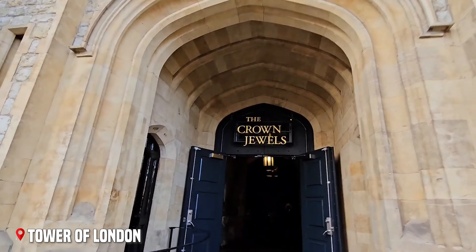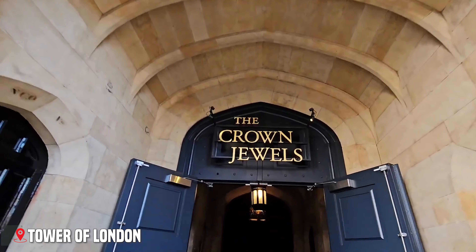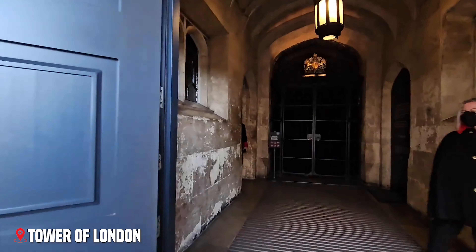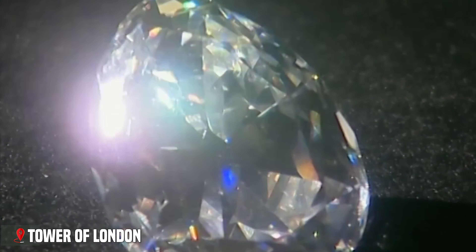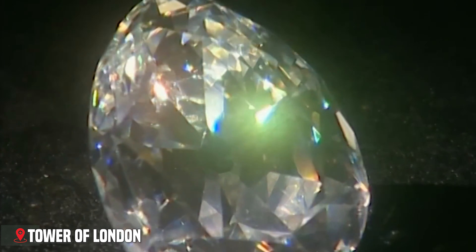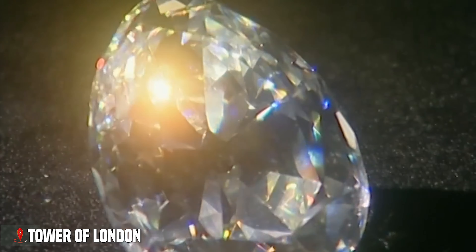Inside the Jewel House, you'll find the Crown Jewels — perhaps the tower's most spectacular attraction. The famous Cullinan I diamond, the largest clear-cut diamond in the world, sits proudly in the Sovereign's Sceptre.